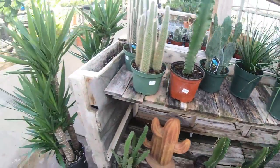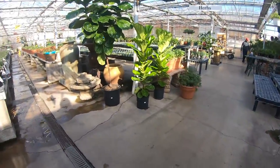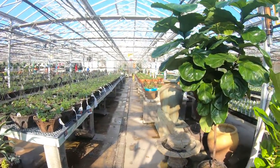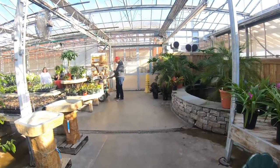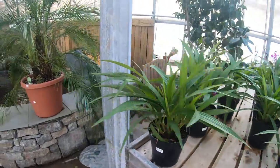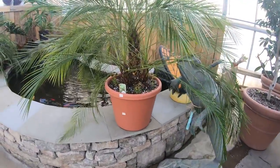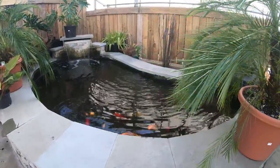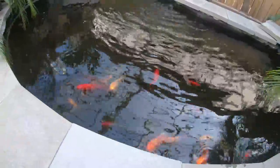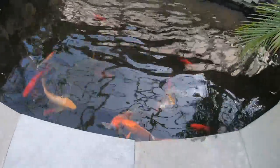More outdoor plants like container gardening, I think. Here is where they have - first, let's look at how beautiful this little pond is and look at all the fishes. They're totally waiting for food.